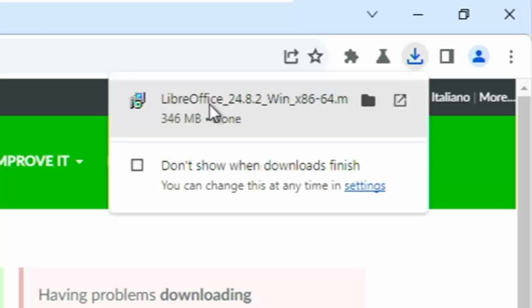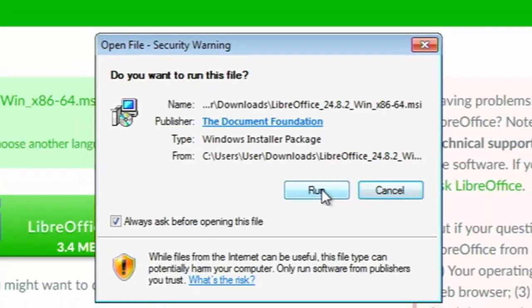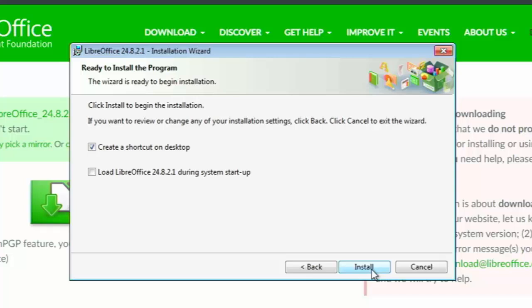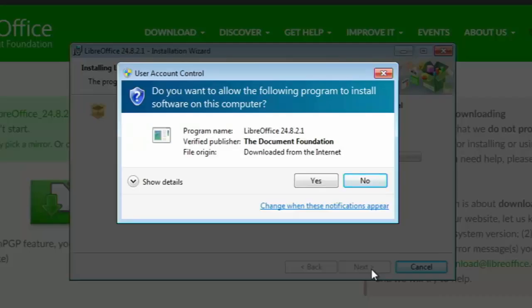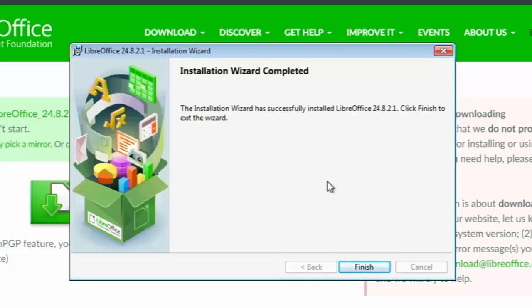Once downloaded, move your mouse over LibreOffice and left click once. If you see 'Do you want to run this file?' then left click Run, then click Next, Next, then Install. This bit might take some time so be patient. You might also see 'Do you want to allow the following program to install software on this computer?' — left click Yes and leave it to install. Once it says 'Installation Wizard Completed', click Finish.